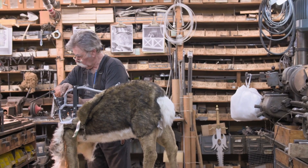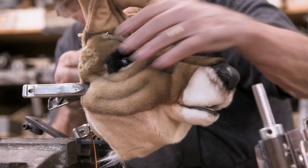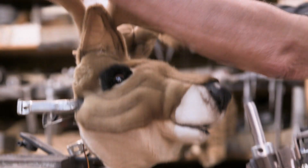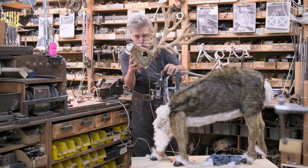Typically, Lou builds an animation and tests it for at least a week. He doesn't want it to squeak, loosen up, or break. Even a small screw not tightened properly can make the head fall off.